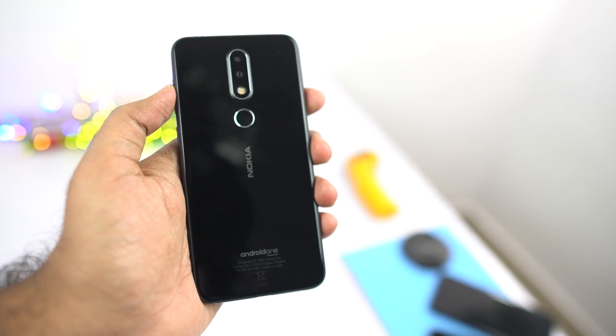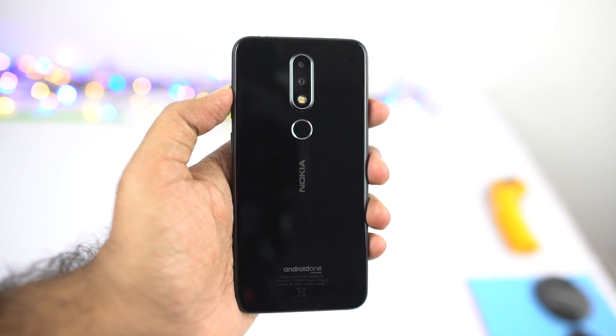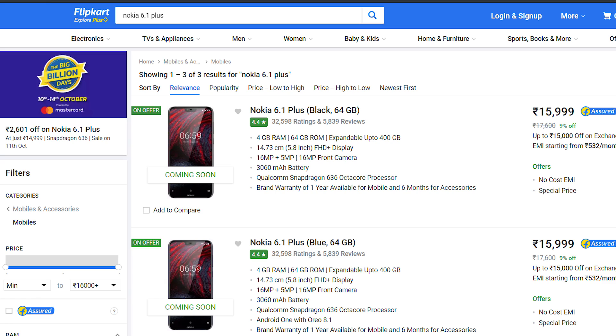If you're a Nokia fan and want a display with a notch and good performance, you can consider the Nokia 6.1 Plus. It comes with a glass build which looks premium, and the design and build is pretty solid just like any Nokia phone. Most importantly, it has the same Snapdragon 636 processor seen in the Redmi Note 5 Pro and the Asus Max Pro M1. So if you want a phone with good performance and pure stock Android with a display notch, you can consider the Nokia 6.1 Plus. However, the cameras aren't that impressive with the stock camera app, but might improve with a future update. After HDFC discount, you can get this phone for about 13,500 rupees.